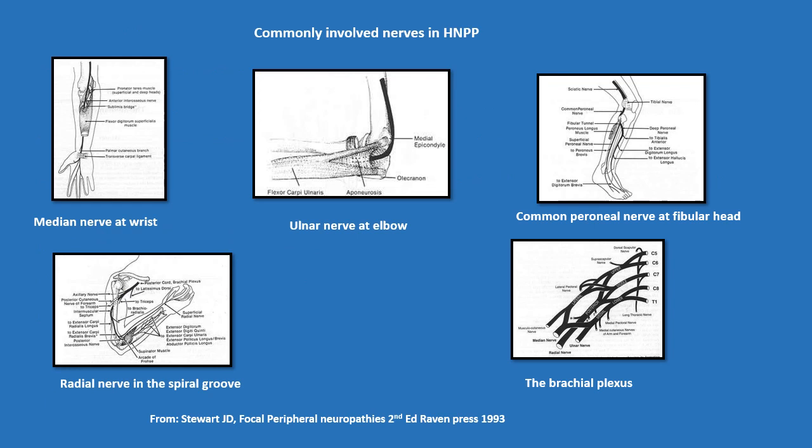This diagram shows the anatomy of the most commonly involved nerves: the median nerve at the wrist, the ulnar nerve at the elbow, the common peroneal nerve at the fibula head, the radial nerve in the spiral groove, and the brachial plexus.